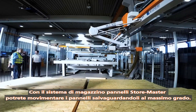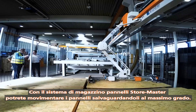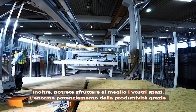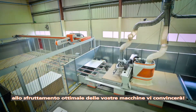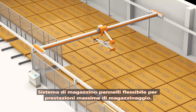Achieve the highest level of material protection for your panels when manipulating them with a StoreMaster panel handling system. In addition, you make optimum use of the available space in your workshop. The massive increase of productivity due to optimum utilization of your machines will impress you — flexible panel handling system for maximum storage expertise.